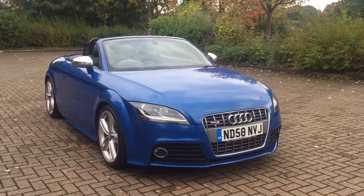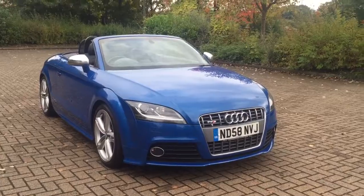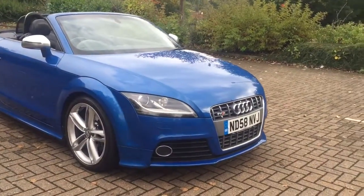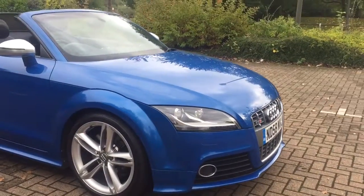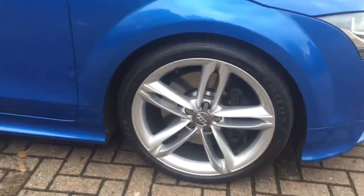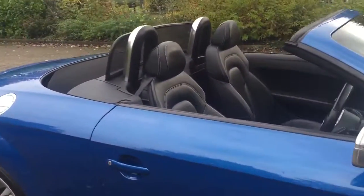Here we have a 2008 Audi TTS 272hp convertible, finished in the most popular Sprint Blue Metallic. The car features 19 inch double spoke alloy wheels and full black leather interior.